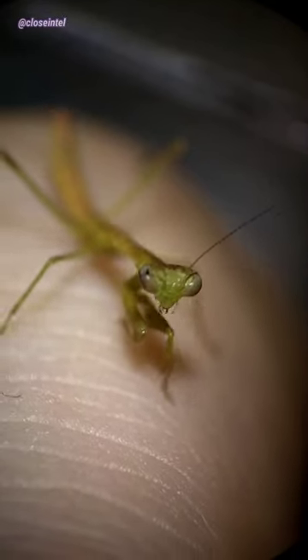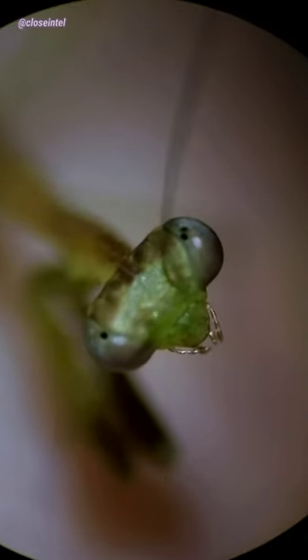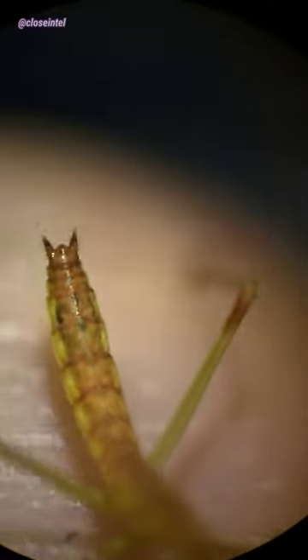Nymphs grow in stages called instars, which is the name given to the developmental stage of all arthropods between molts. Before they begin the molting process they tend to be more sluggish, and during it they become even more vulnerable due to having to sit in one place for several hours.